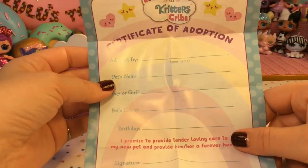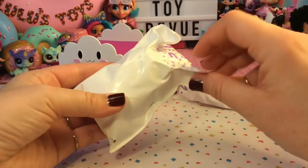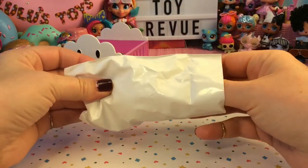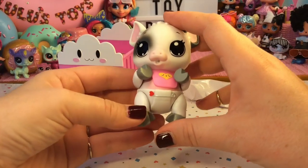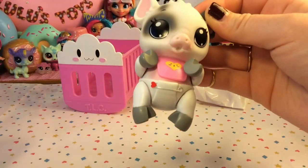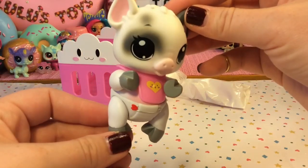And here's our certificate of adoption. So first let's open up our critter, then we can see its accessories, and then we'll do the gender reveal. I can't wait to see what little pet we're going to get. Oh, I see little gray legs — we got the pig! That is so cute. This is the peak of adorableness. This is actually a lot bigger than I thought it was going to be; I thought they were a little bit smaller than this.